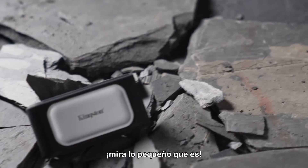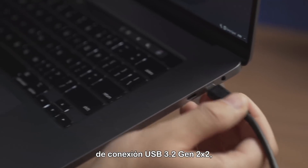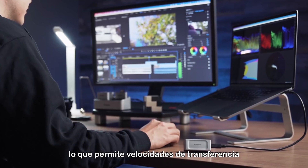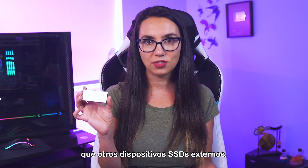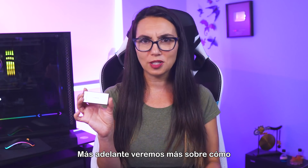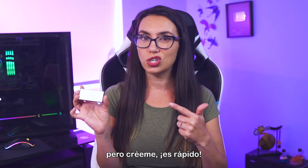Look at how tiny it is! One of the coolest things about this drive is that it uses the USB 3.2 Gen 2x2 connection standard, allowing for even faster data transfer speeds than other external SSD drives. We'll get more into how USB connections impact your external drive a bit later, but trust me, she's fast!